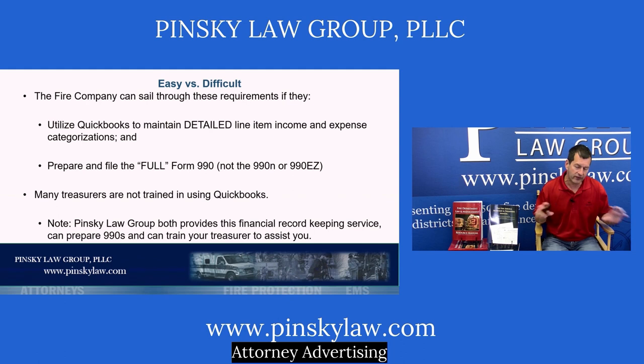Let me make one very straightforward, blunt statement: many fire companies' treasurers are not doing an adequate job of preparing and maintaining financial reports. It's difficult — being a treasurer takes more than just goodwill or a desire to do a good job. It requires a very detailed knowledge of how to create and maintain financial records. But if you have a treasurer capable of using QuickBooks, they could maintain a detailed line-item income and expense report showing all the proper categories needed for each of these reports.